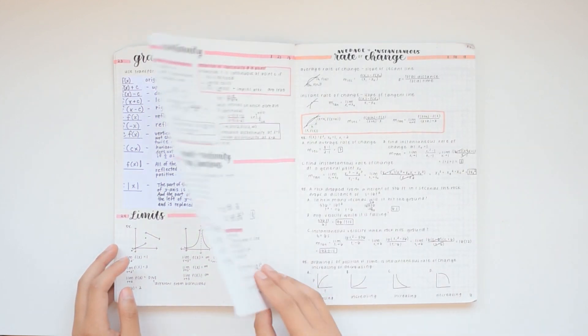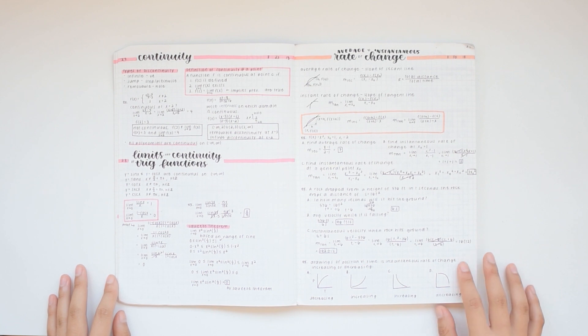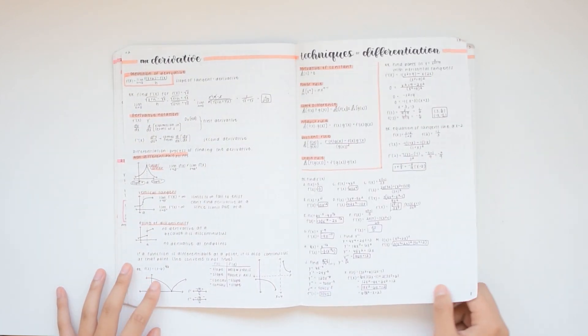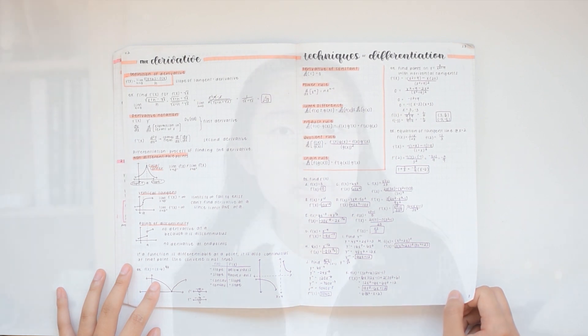By the time I had taken the SAT, I had already been taking AP Calc BC. So I feel like being at a pretty good head start in my math classes really helped me with knowing the math skills necessary. So if you feel like you're not quite at the Algebra 2 level yet, I would recommend getting some extra tutoring or help just to learn those specific math skills that are taught in Algebra 2.